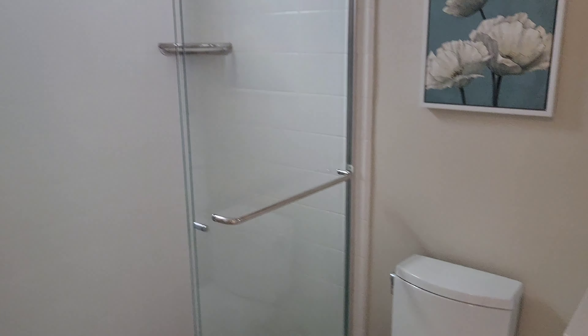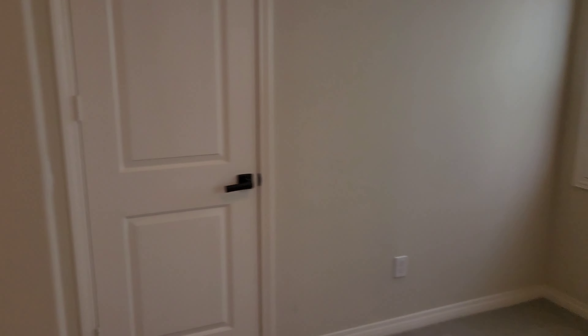Here's another bedroom downstairs. Let me give you a little 360 view — it's a smaller bedroom than the other one, but it does have its own bathroom and shower.